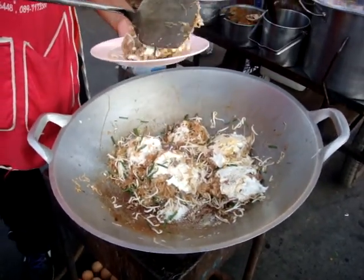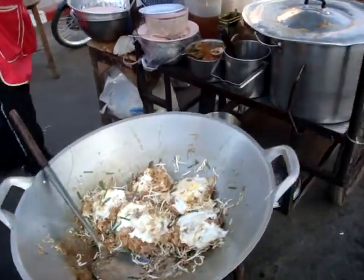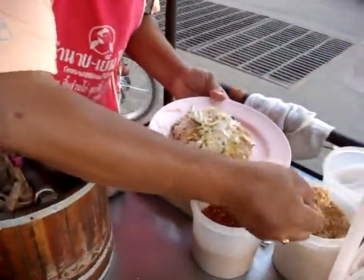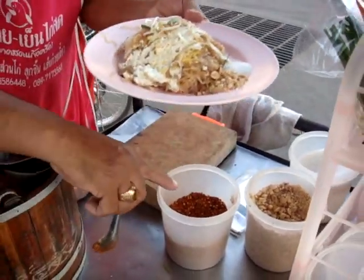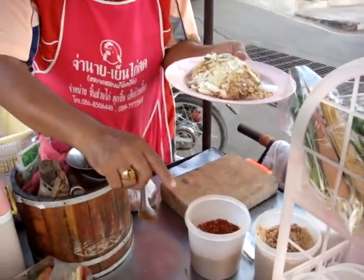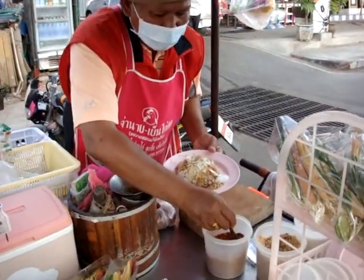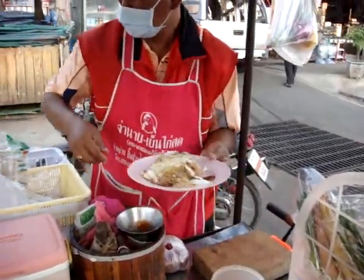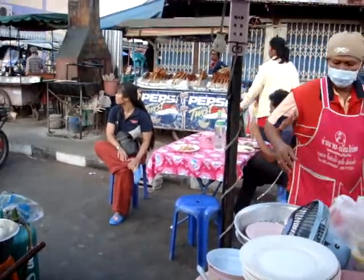Here we are, here's number one. Let's go and have a look and see what the final treatment is. Now look - some nice crushed peanuts, a little bit of sugar, and some chili. Beautiful. So there we are, there's one portion.